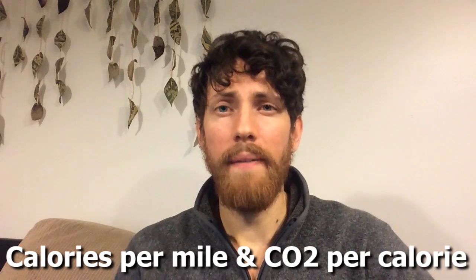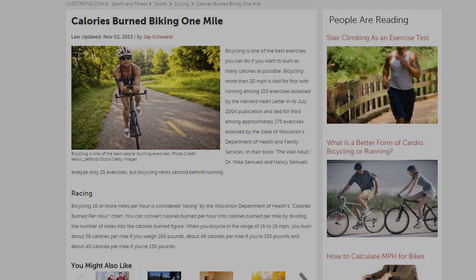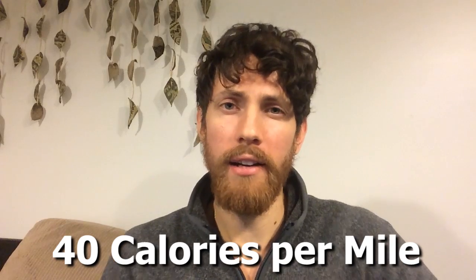So how do we figure out what your bicycle miles per gallon is? You start by looking at how many calories you burn per mile on your bicycle, then look at how much CO2 emissions there are per calorie of your diet. You want to see how many calories you're burning on top of your normal metabolism. According to Livestrong.com, biking at a moderate speed you burn about 53 calories per mile at 190 pounds, 43 calories per mile at 155 pounds, and 36 calories per mile at 130 pounds. It's fair to say the average person at an average speed burns about 40 calories per mile.